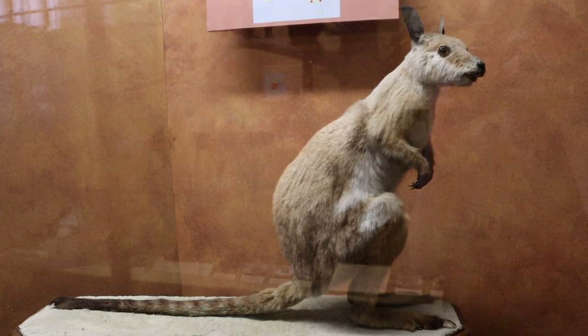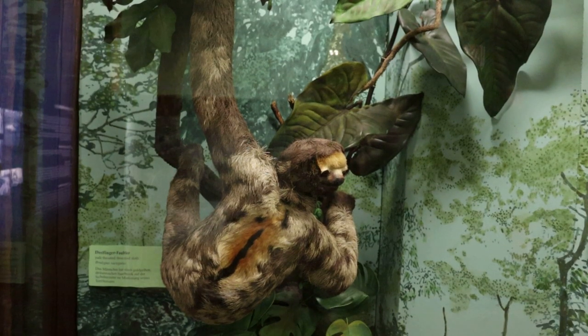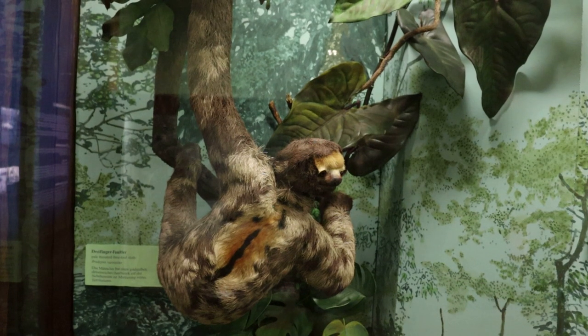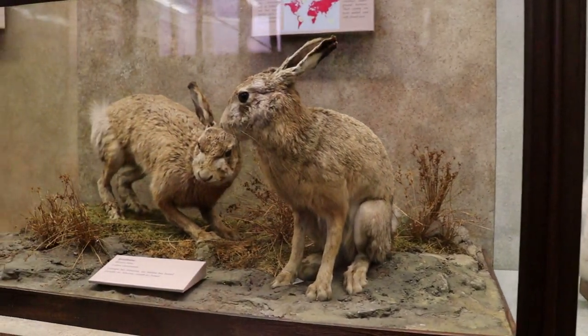This is a ring-tailed rock wallaby from Australia — they actually almost went extinct in the 19th century. That's a lanky sloth, a fascinating creature that moves incredibly slowly due to their low metabolism. Here are various types of rabbits, but no jackalopes.